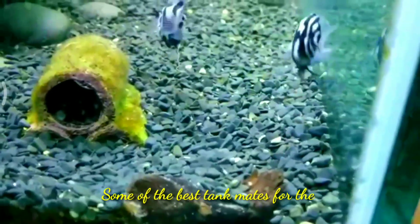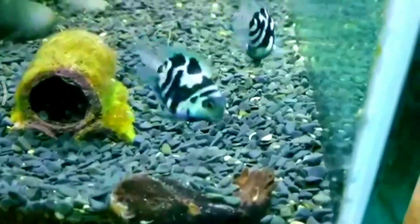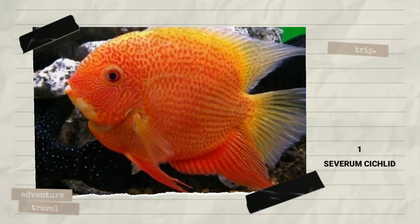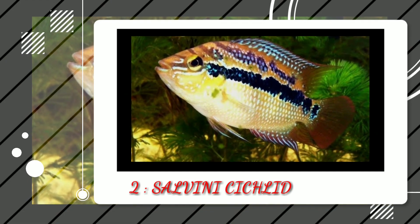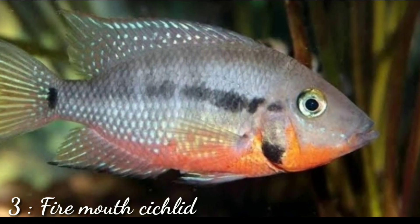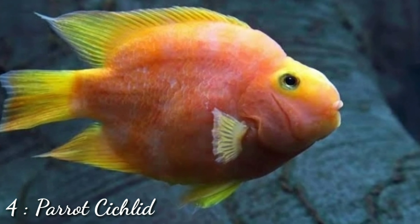Some of the best tank mates for the polar blue parrot cichlids are similar size Central American cichlids. The number one tank mate is Severum cichlid, the second is Salvini cichlid, the third is Firemouth cichlid, and the fourth tank mate is freshwater parrot fish.